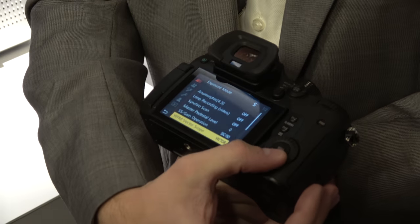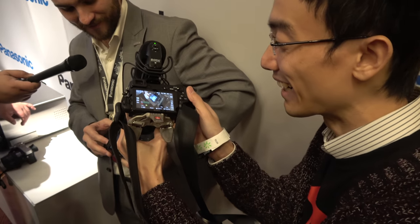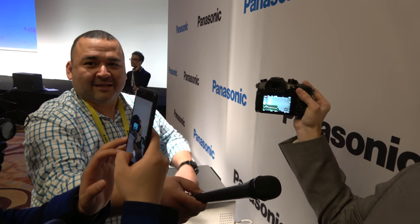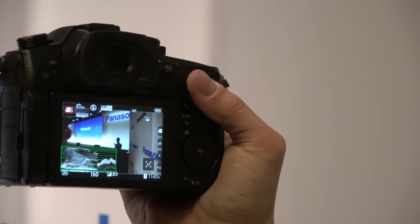We've added vectorscope and waveform monitoring in the camera when recording. You've actually got a live vectorscope and waveform. With waveform — what we're looking at here, looking at the logos with the bright areas — waveform is kind of like a histogram but more useful for video shooters. It tells you in this frame you have really bright highlights and really dark shadows, and it tells you where in the frame to look for what's actually overblown.